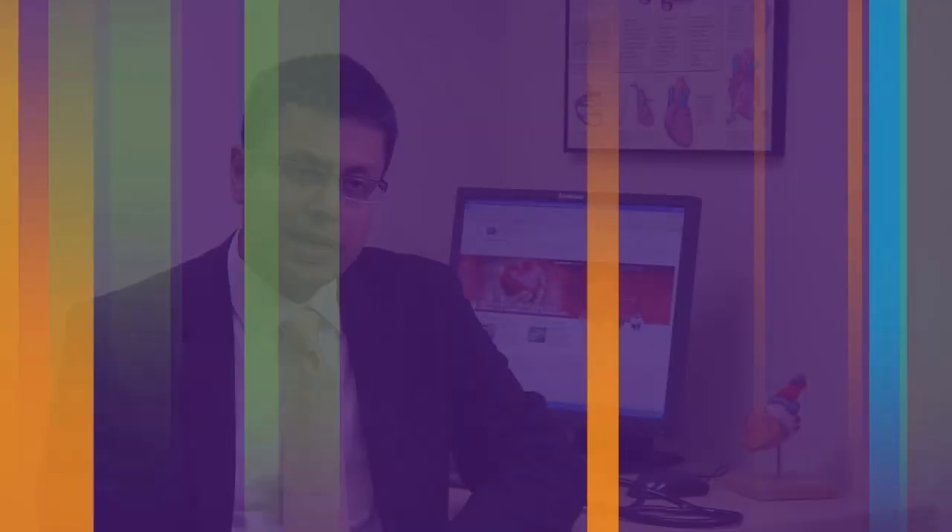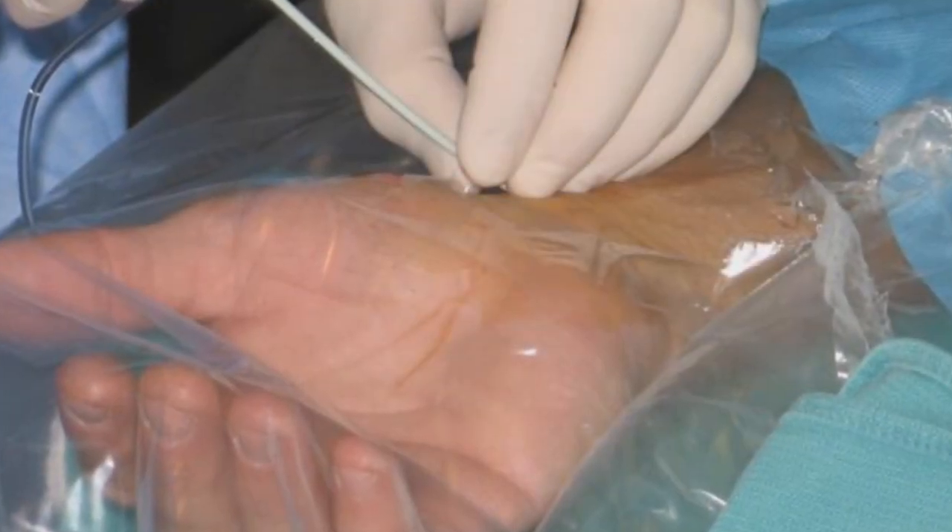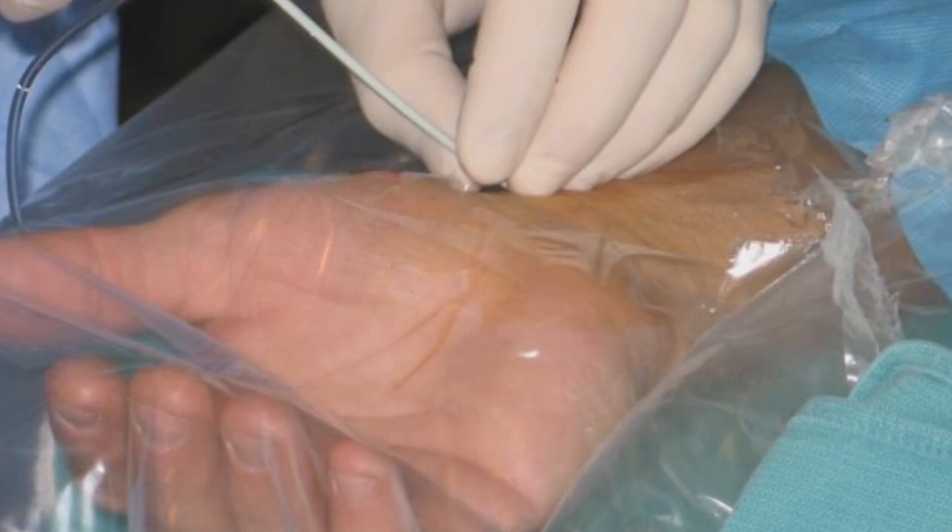With the transradial angiogram, we get access from the wrist — we make a small puncture right here, and then we navigate the catheter up to the heart. The rest is the same as we would do from the groin.